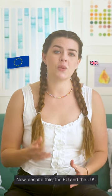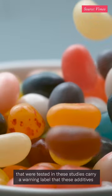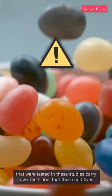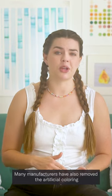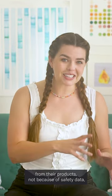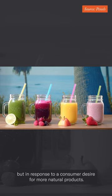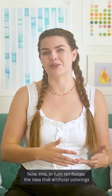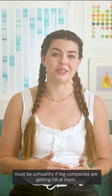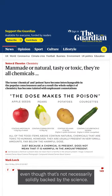Despite this, the EU and the UK still require that foods containing the food colorants that were tested in these studies carry a warning label that these additives may have an adverse effect on activity and attention in children. Many manufacturers have also removed the artificial coloring from their products — not because of safety data, but in response to consumer desire for more natural products. This in turn reinforces the idea that artificial colorants must be unhealthy if big companies are getting rid of them, even though that's not necessarily solidly backed by the science.